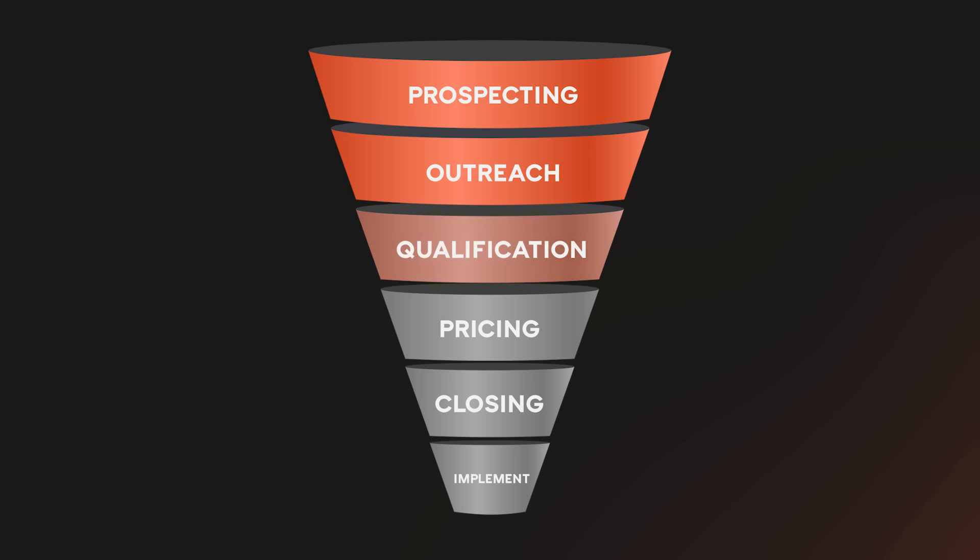Prospecting, outreach, qualification, pricing, closing, and implementation. I'll do my best to include lots of tactical advice and counterintuitive lessons I picked up while I was learning how to sell at Optimizely.